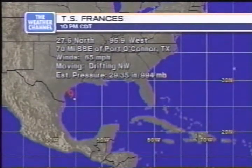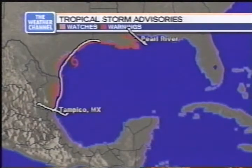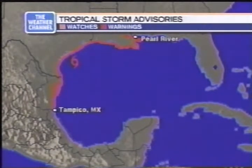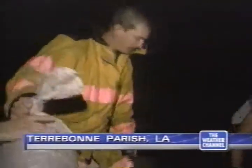The brand-new 10 p.m. Central Daylight Time advisory places the center at 27.6 north, 95.9 west — about 70 miles south-southeast of Port O'Connor, Texas. Winds are at 65 miles an hour, up slightly. Drifting to the northwest with pressure at 994 millibars. Tropical storm warnings stretch from Tampico, Mexico to Pearl River in Mississippi, covering the entire Louisiana and Texas Gulf Coastal areas. In Louisiana, sandbagging efforts are underway, homes in Terrebonne Parish are being threatened by floodwaters, and roadways are covered with water, making travel absolutely treacherous.